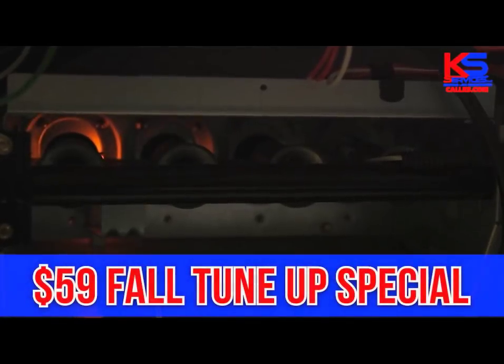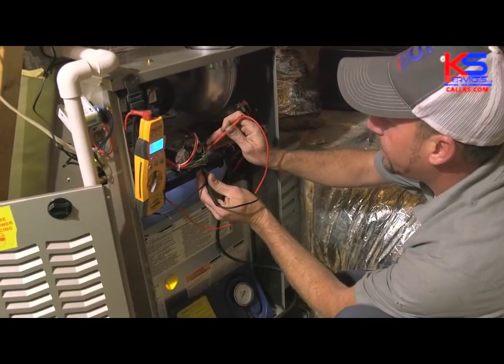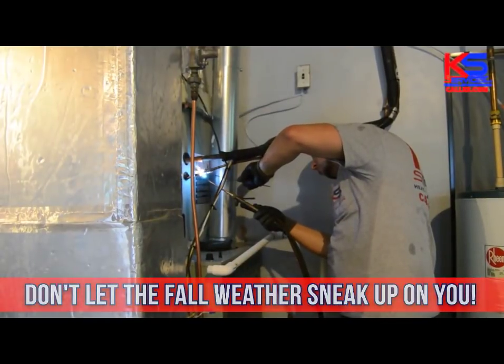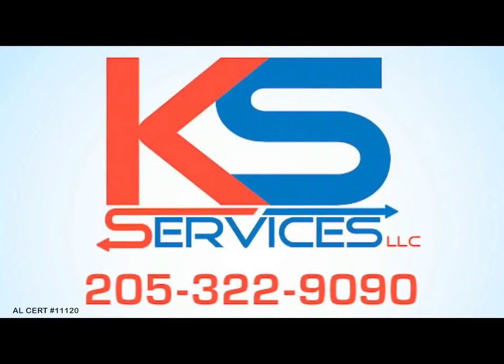KS Services is now running their $59 Fall Tune-Up Special. The weather's getting cooler and the days are getting shorter. Don't let the fall weather sneak up on you. Call us today, 205-322-9090. AL Certification Number 11120.